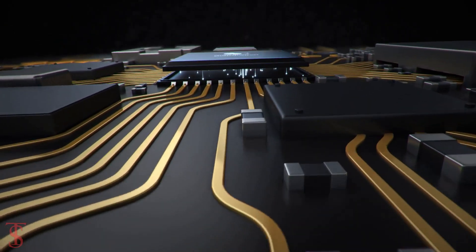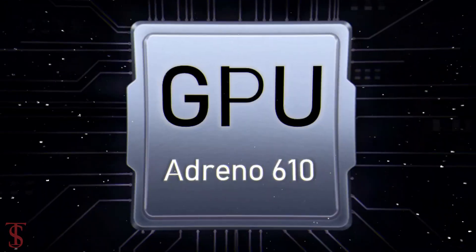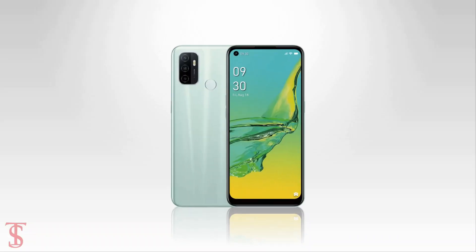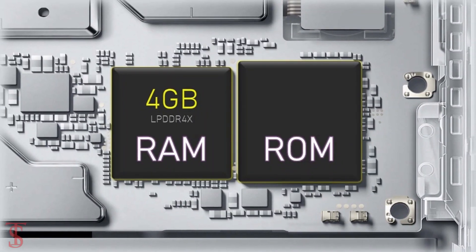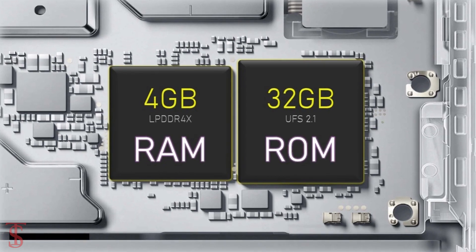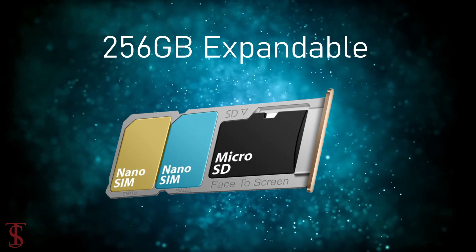Under the hood, the phone is powered by the Qualcomm Snapdragon 460 chipset paired with an Adreno 610 GPU. The smartphone packs 4GB of LPDDR4X RAM and 32GB of UFS 2.1 storage that is expandable up to 256GB via a dedicated microSD card slot.